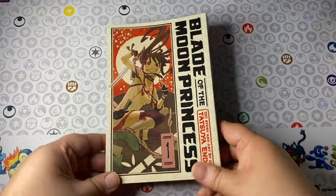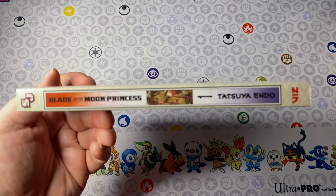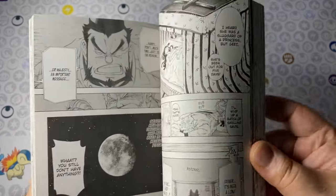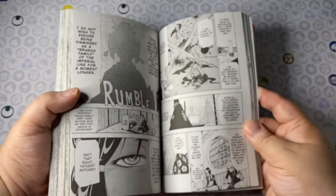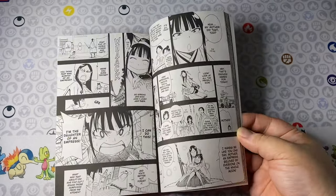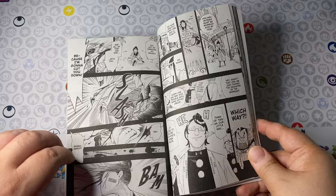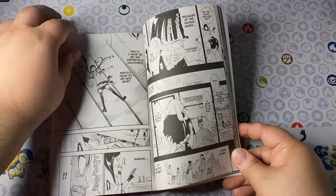The first one is Blade of the Moon Princess volume one. This is by Tatsuya Endo, the same creator from Tista and Spy Family. We're getting the tale of the Princess Kaguya — she is up on the moon. It's a very famous Japanese folk tale, and this is a sci-fi action twist on that. I love the art here; it has a very Masashi Kishimoto feel to it. I love the fact that you can take classic folklore and twist it into something new and creative. Fortunately it's only five volumes, so it's not a huge commitment for your wallet or your shelf.